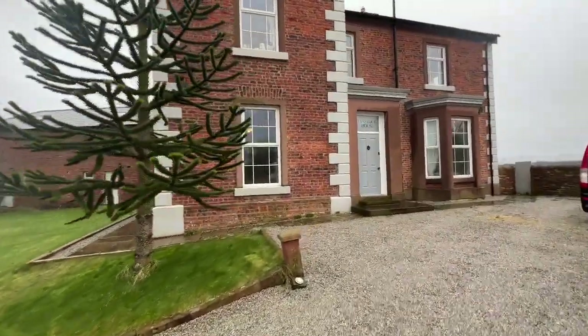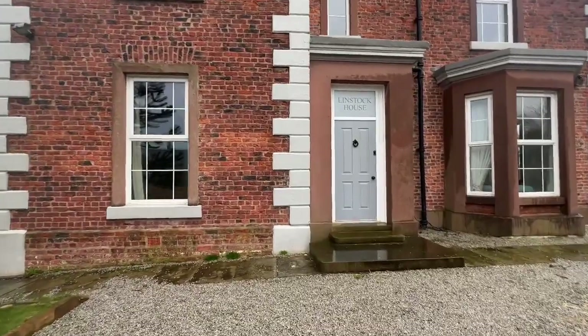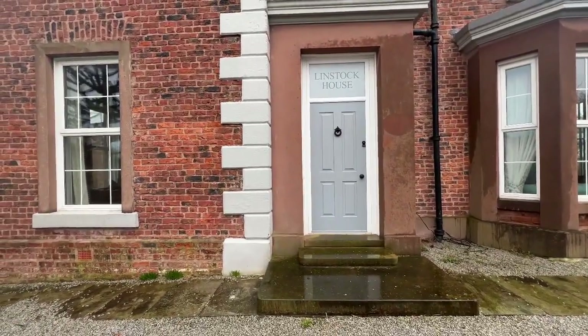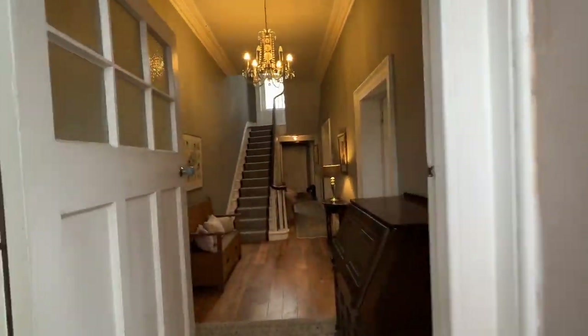We're going to go in and show you the internal space first of all, then come out the back door to show you the cottages, and then touch on the garden at the end of the video. Let's go inside and see what this beautiful home can offer you.